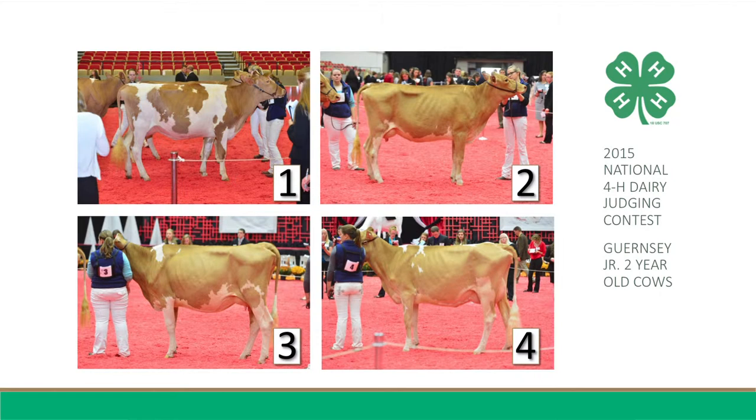I will admit, however, that the dark-headed cow is cleaner and flatter in her hock. Next, one uses this advantage in feet and legs to place over three, as she has a more desirable set to her hock, faulting three for having too much set. She blends more smoothly from neck to shoulder and shoulder to barrel, and is flat in her rump, noticing the high pelvic arch and flat tail head on three.